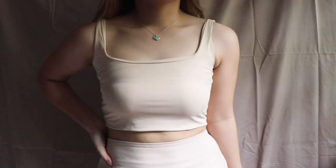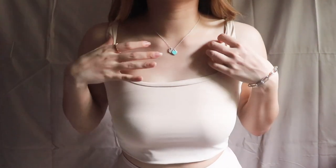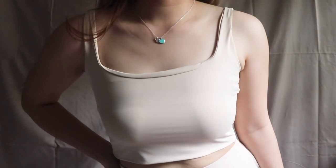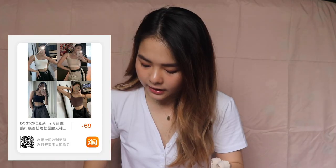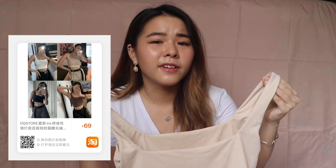Moving on to the next few sand colour scheme items, from a shop called DQ Store. It's a beige sand straight cut top. The material is very soft, stretchable and breathable. Compared to the pink crop top I got in my other Taobao haul — which you can click on the iCard — I would say this material is much better, though it's on the pricier side. I got this top at $14, so I guess you pay more for the material itself.